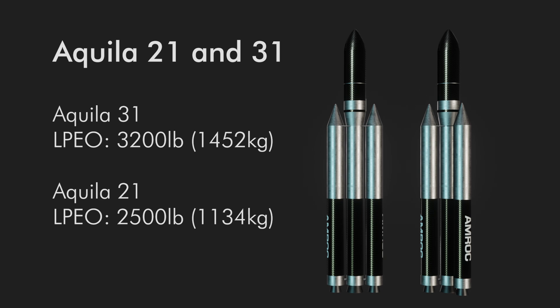This Aquila 31 could toss 3,200 pounds (4,250 kilograms) to a 90-degree, 185-kilometer polar orbit, while the 21 could do 2,500 pounds (1,134 kilograms) to the same orbit.